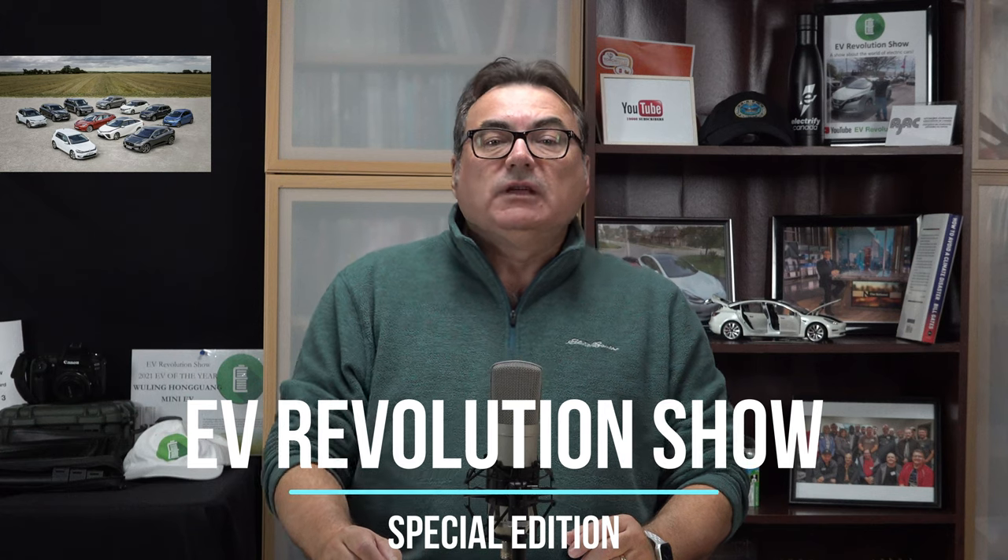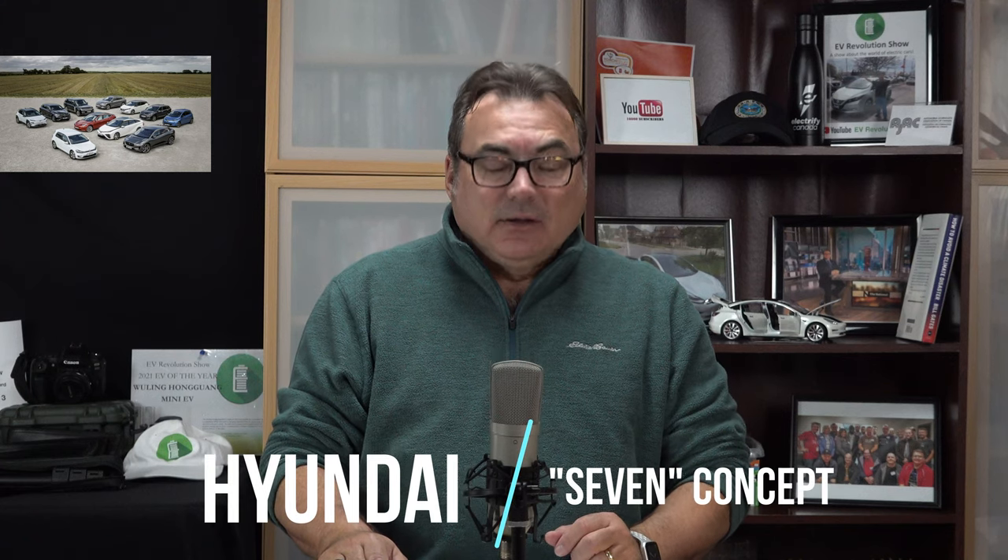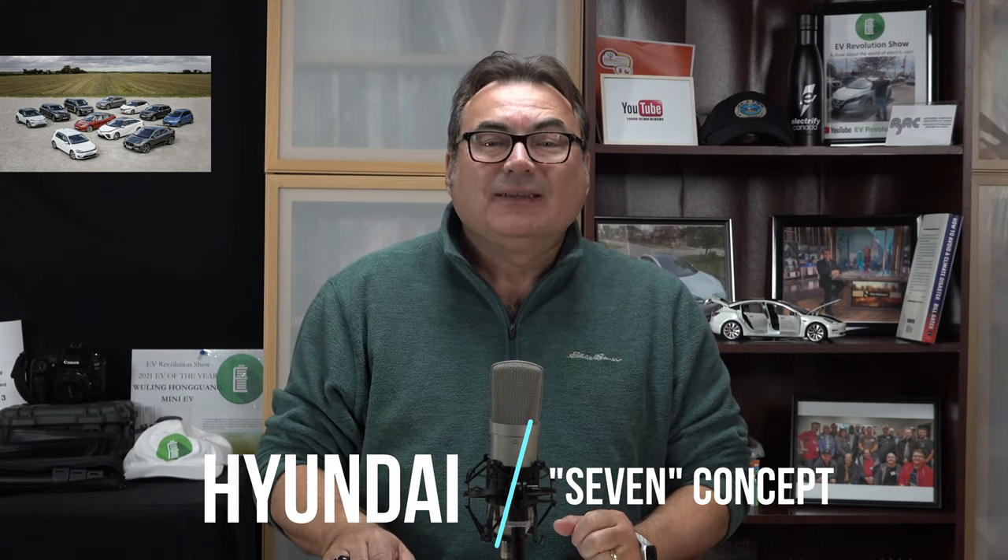Hello and welcome to this edition of the EV Revolution Show. This is going to be just a quick show. I'm going to do this little series from time to time when I get announcements on new vehicles, giving you just a quick look at what the announcement is. Today is a quick update from Hyundai — they are unveiling the Seven concept at the LA Motor Show. There are going to be lots of concepts coming out of this show, and this is the first one I can share with you right away.